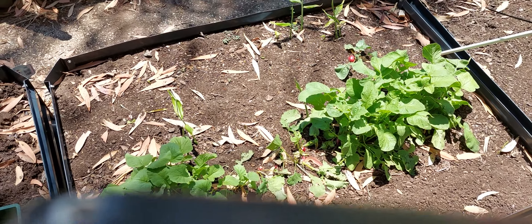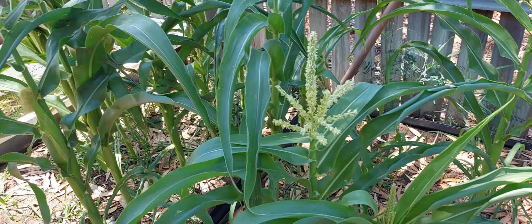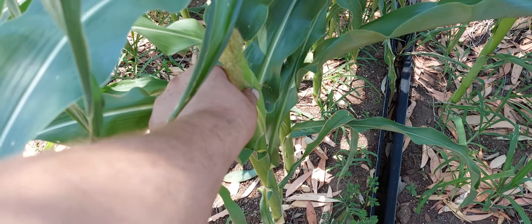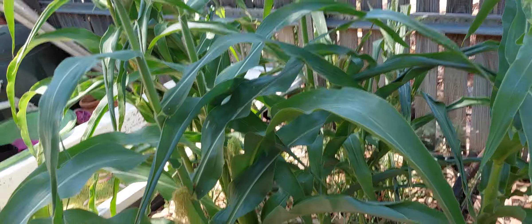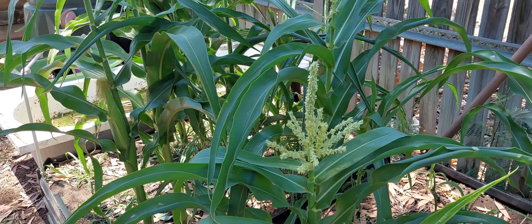I'll just quickly duck around a few other little spots. The corn's going well — got some nice little cobs forming. They're pretty full and got good tassels. They're not very high, but this is my early crop of corn that I put in really, really early.